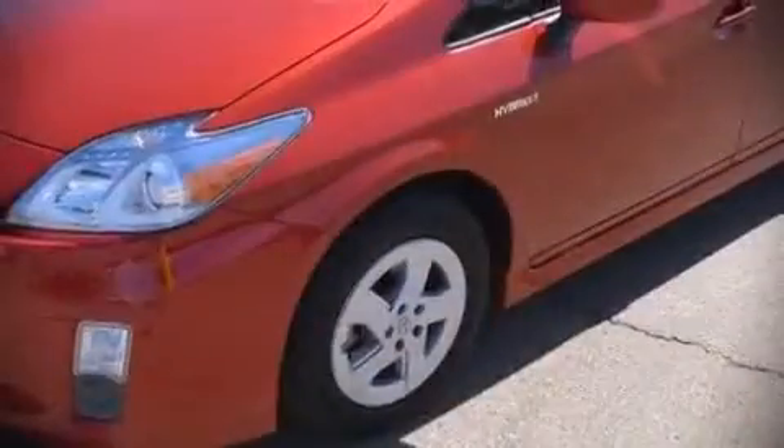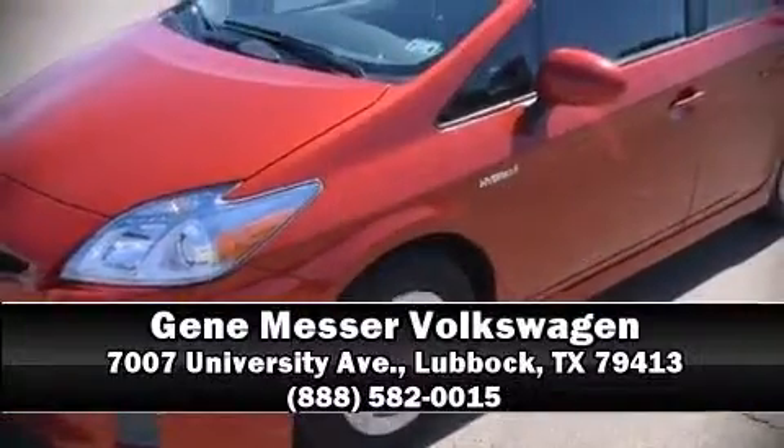A CARFAX history report indicates just one previous owner. Our team is professional and we offer a no-pressure environment. Come on in and take a test drive.